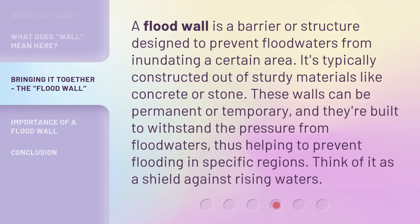A flood wall is a barrier or structure designed to prevent floodwaters from inundating a certain area. It's typically constructed out of sturdy materials like concrete or stone. These walls can be permanent or temporary, and they're built to withstand the pressure from floodwaters, thus helping to prevent flooding in specific regions. Think of it as a shield against rising waters.